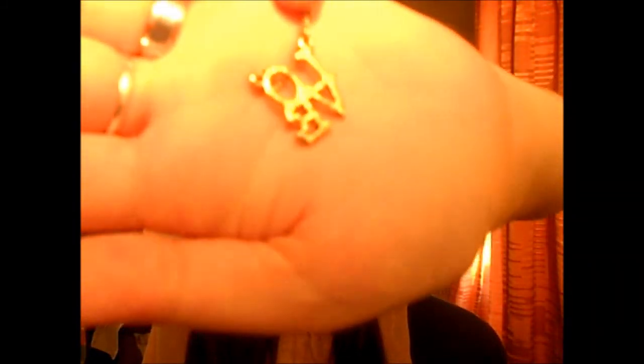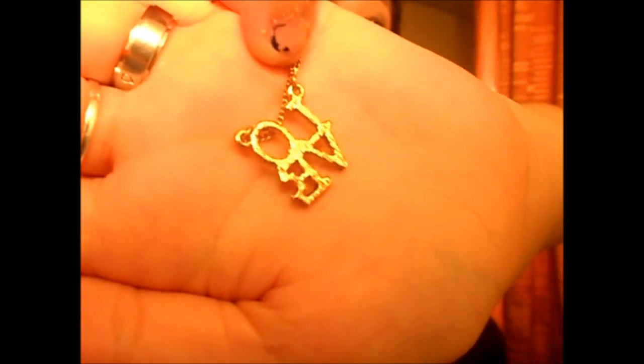The second necklace also says 'love' but it has it in rhinestones. That's really pretty. Then I went to Target.